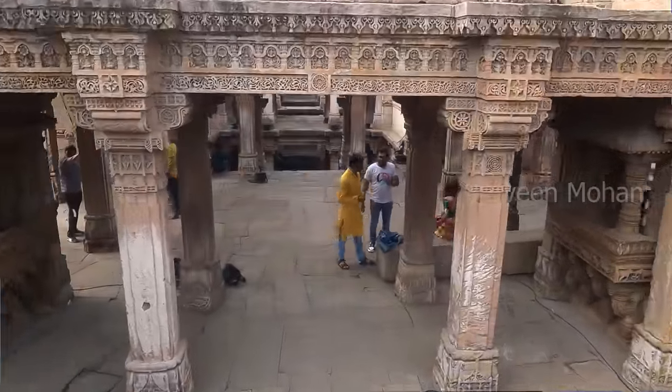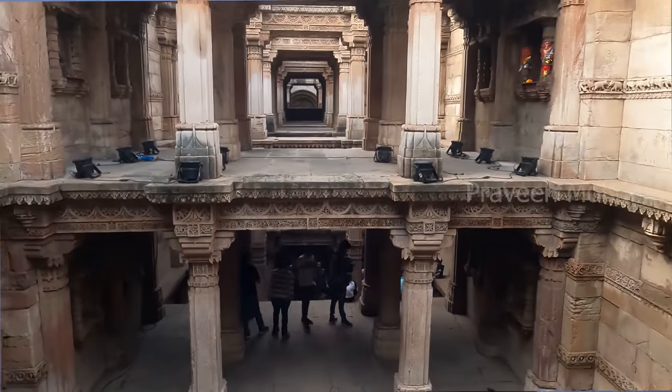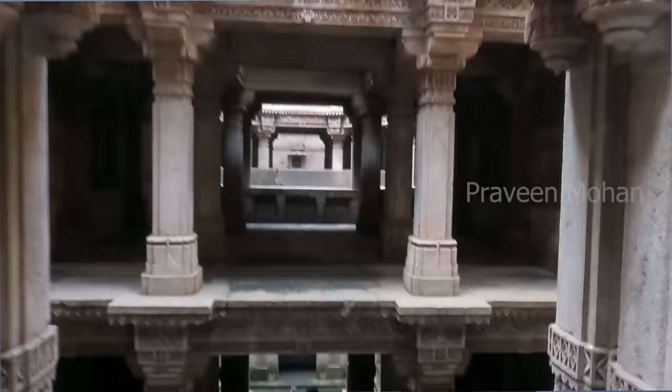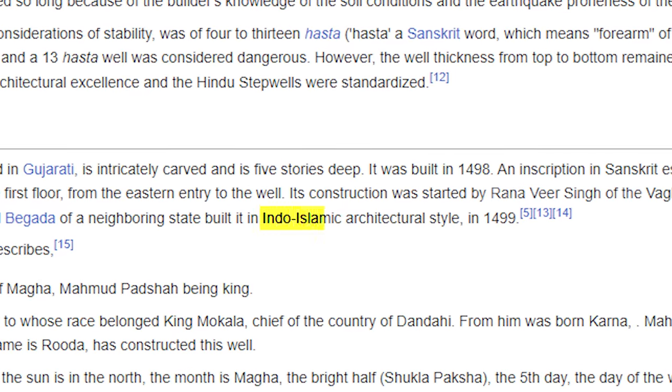What do experts say about this structure? Experts call this the Adalaj Step Well, and it was designed with 2 separate wells to provide water to the public. A giant structure with so many levels and carvings, just to provide water? But there is an even more weird claim. Wikipedia calls this an Indo-Islamic structure, meaning that the structure was built by both Hindus and Muslims. How is this possible?